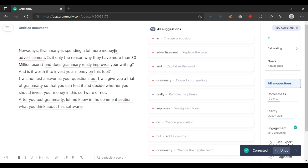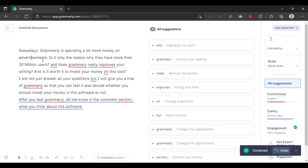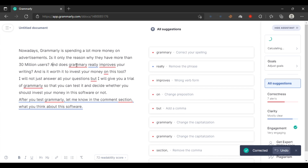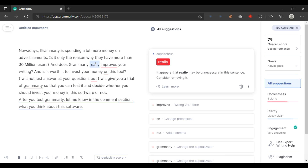...on advertisement. As you can see, it should be 'on advertisements'. Yes, Grammarly has lots of advertisements, so it is not only the reason why they have more than 30 million users. After the question mark, the sentence should start with a capital letter. I used 'really' to emphasize something, but Grammarly is suggesting that you should not use 'really'.